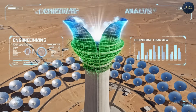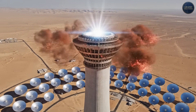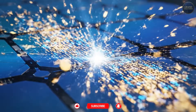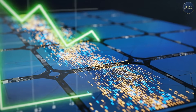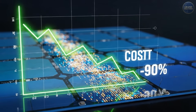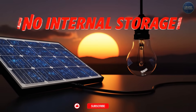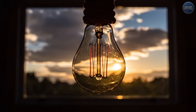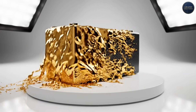Today: the engineering, the economics, and the brutal challenges of building a tower that stores the sun. Traditional solar panels — photovoltaic, or PV — convert sunlight directly into electricity using silicon semiconductors. They're amazing; costs have dropped 90% in 20 years. But they have one fatal flaw: no storage built in. When the sun shines, you get power. When clouds pass, power drops. When night falls, power stops.